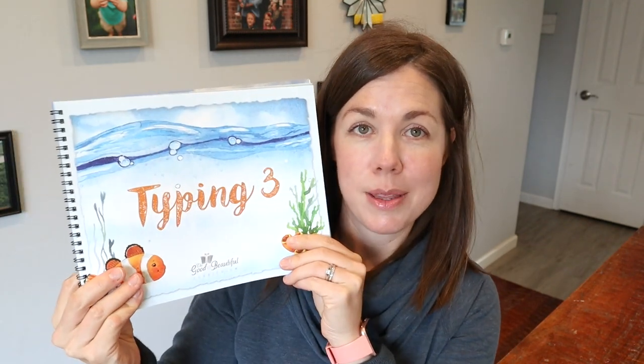Hey homeschool friends, welcome back to the channel! In today's video we are going to be going through the Good and the Beautiful typing program. I have Typing 1, Typing 2, and Typing 3, which are all the typing programs that the Good and the Beautiful offer. My plan is to walk you through them, explain a little bit about what the program is about, why I was interested in it, and then do a flip-through so you can see inside all three.